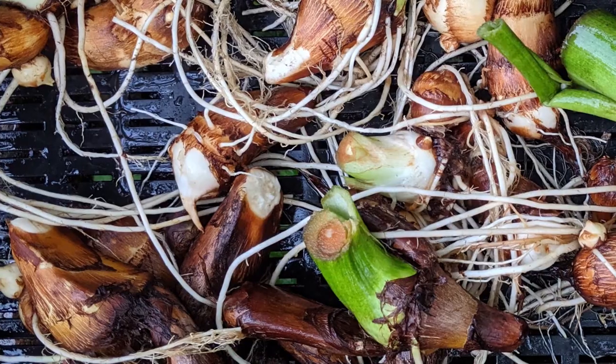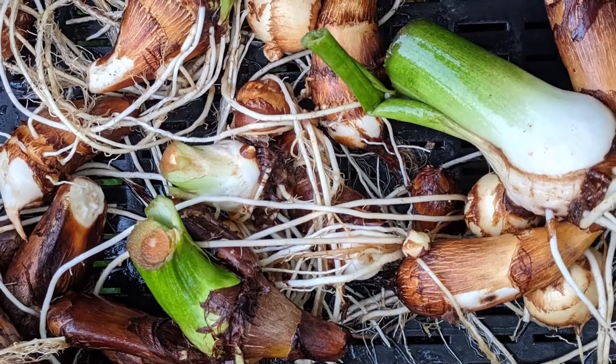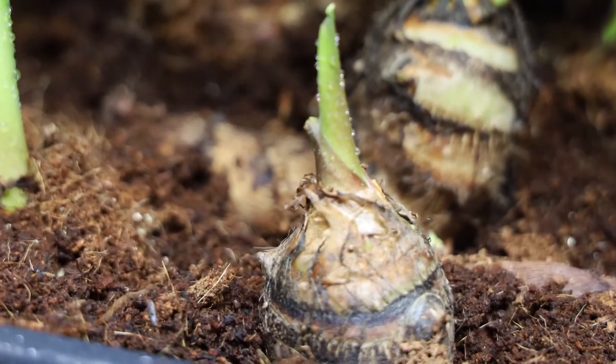I know in Hawaii they call it poi — at least the roots. I'm sure they eat the leaves as well. It's one of those things that gives these individuals their strength, both mentally and physically in those areas.